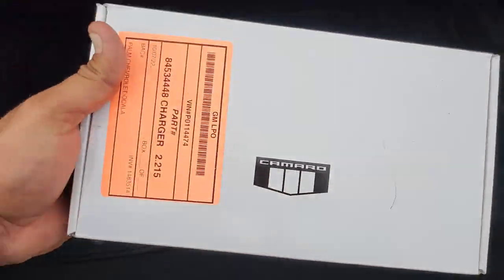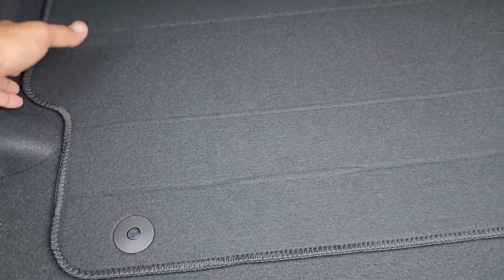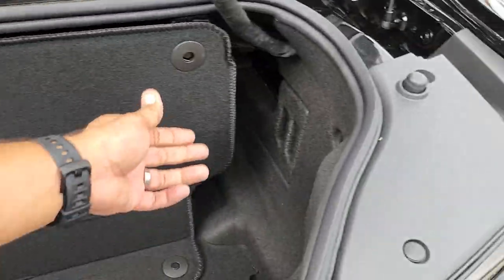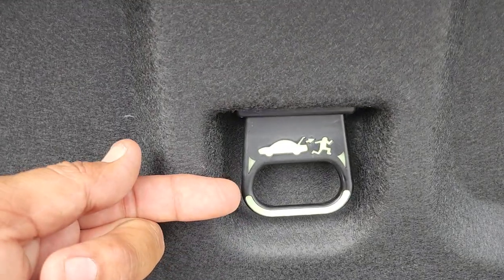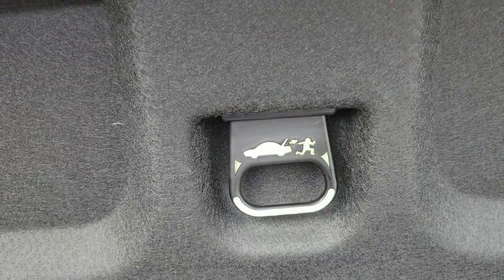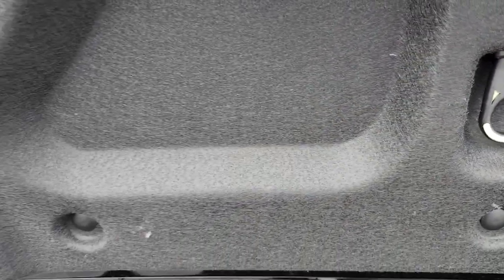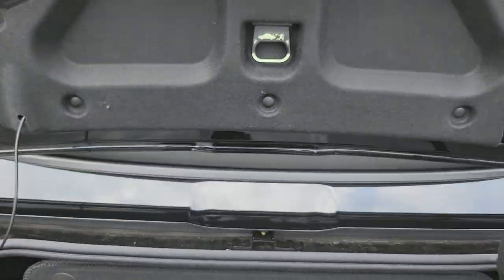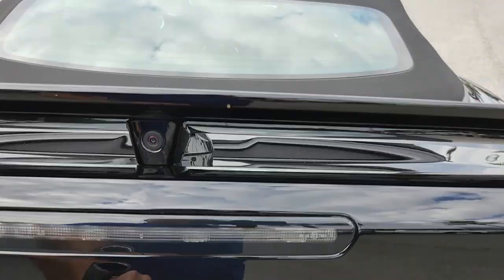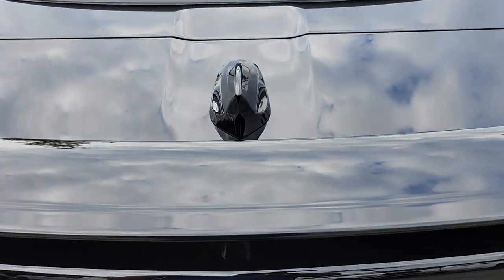Here we have the battery protection package — it's a trickle charger for the battery. If you're going to store this car for winter, the battery stays charged. And like every other Chevy, there's an emergency trunk release that glows in the dark. This here is your FM antenna — and it actually goes into the spoiler. The spoiler is the FM antenna on the Camaro.